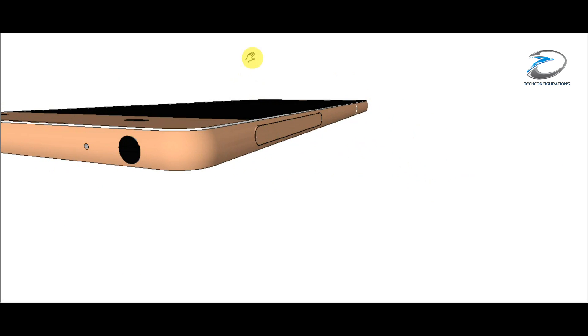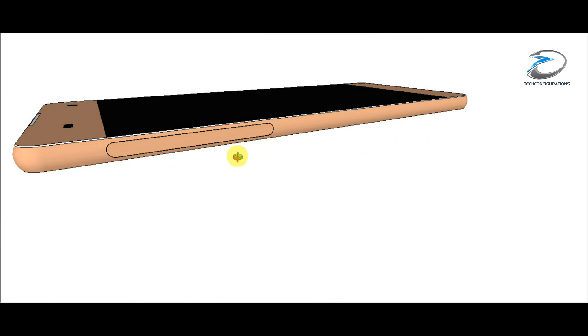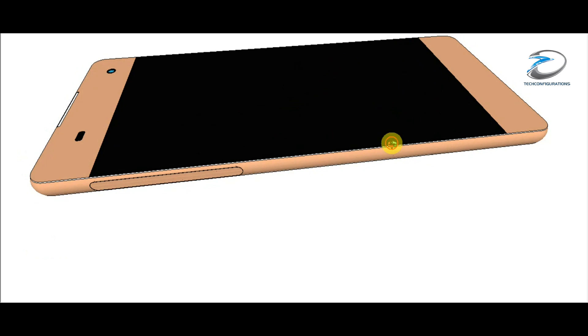On the left-hand side of the device, you can see they have provided a pretty large port — probably for the dual SIM as well as the micro SD card, just like the M5. Looking at the length of this port, you can say it will hold both the dual SIM card slot as well as the micro SD card, so you'll be able to use both SIM cards and the micro SD card at the same time.